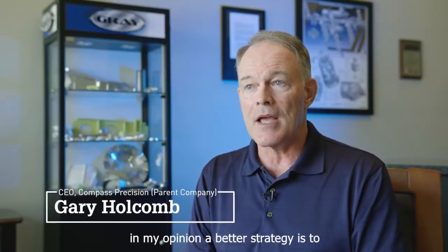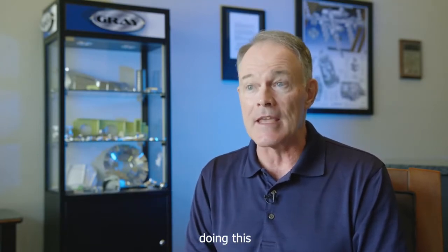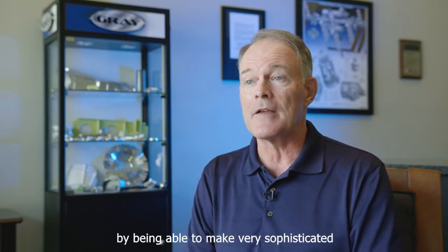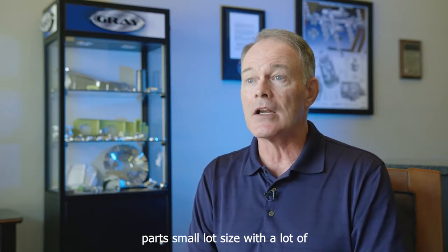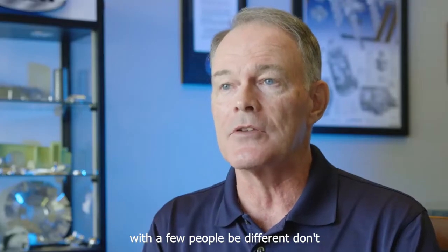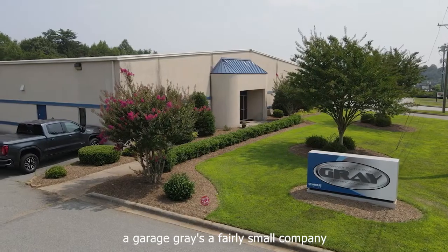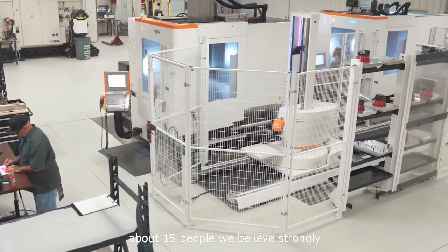In my opinion, a better strategy is to say, 'I want to be differentiated.' In our case, it was being differentiated by being able to make very sophisticated parts, small lot size, with a lot of automation — which allows us to do a lot with a few people. Be different; don't just be another lathe and mill guy in a garage.